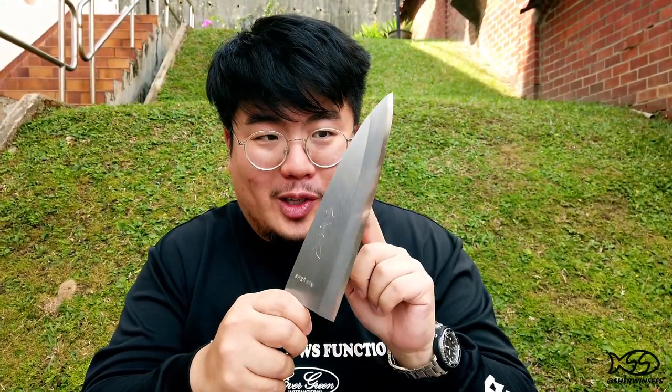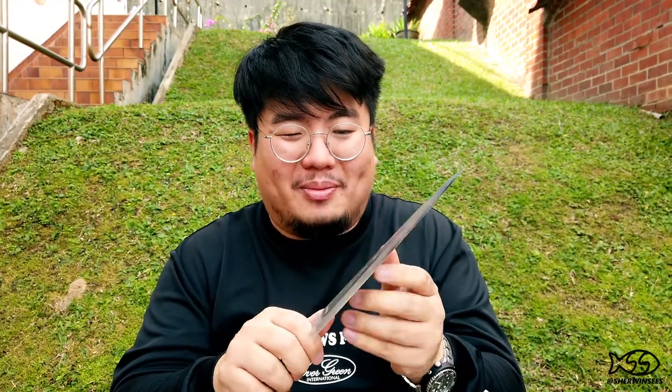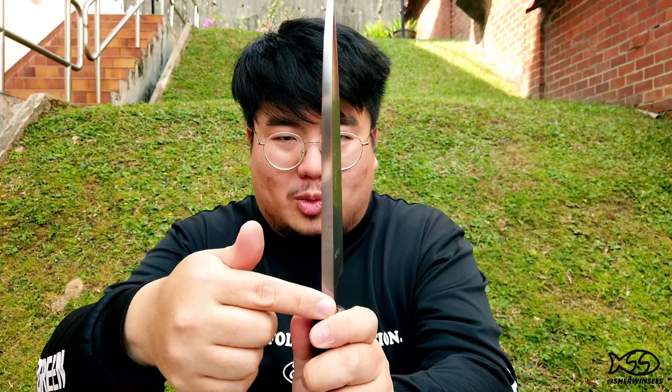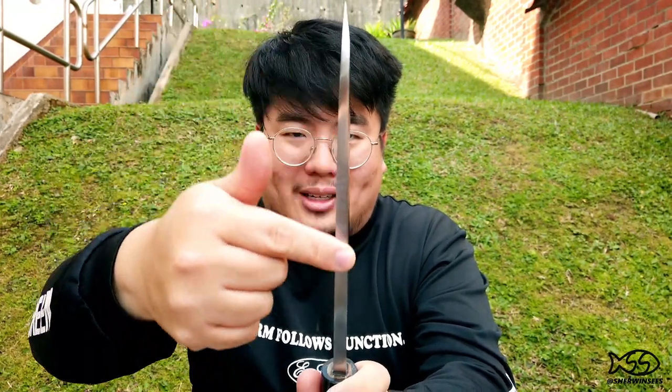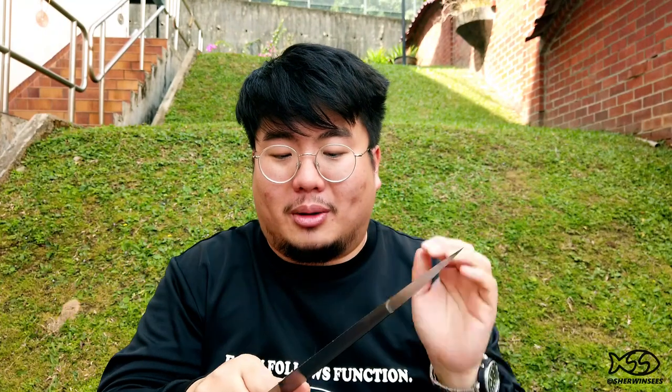Deba knives fulfill a very specific purpose — they're used for breaking down fish. If you were to use a regular kitchen knife with a really thin blade stock, you'd have a fine edge but you won't have enough plowing power to go through fish bones. Debas are designed with a really thick spine and a taper to keep the knife thick, strong, and stout — giving you enough plowing power to get through fish bones when you're breaking them down.